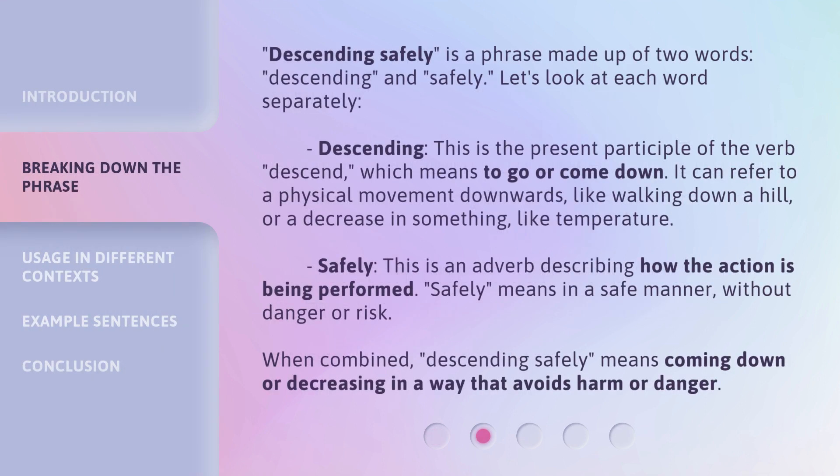Descending Safely is a phrase made up of two words: Descending and Safely. Let's look at each word separately. Descending — this is the present participle of the verb Descend, which means to go or come down.